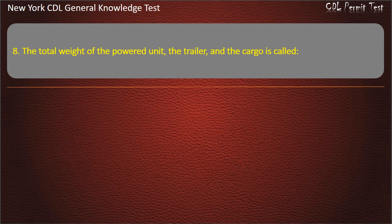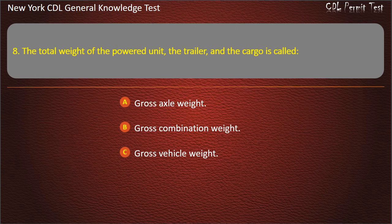Question 8. The total weight of the powered unit, the trailer, and the cargo is called: Gross axle weight. Gross combination weight. Gross vehicle weight. Answer: Gross combination weight.